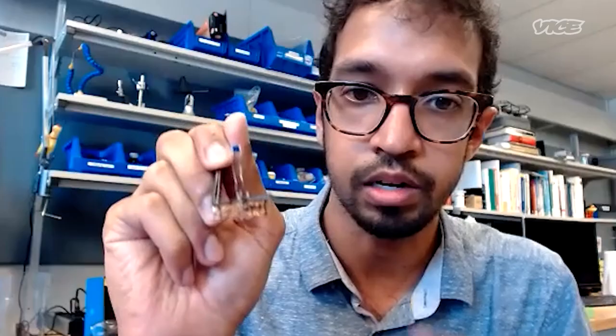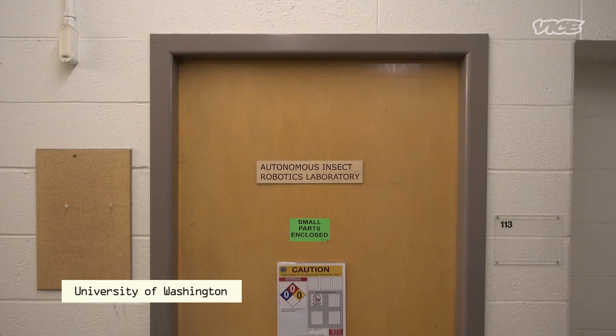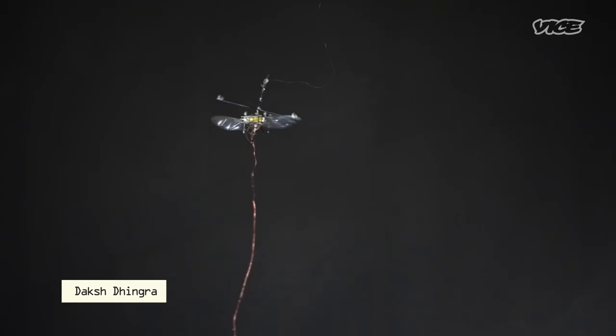A little RoboFly right here — you can see that it's actually got two little wings, just like an actual insect. And at the top up here, there's a tiny solar cell. Vikram Iyer is an electrical engineer at the University of Washington, and a central part of the team who created RoboFly.